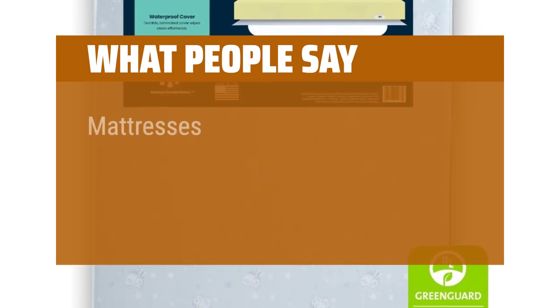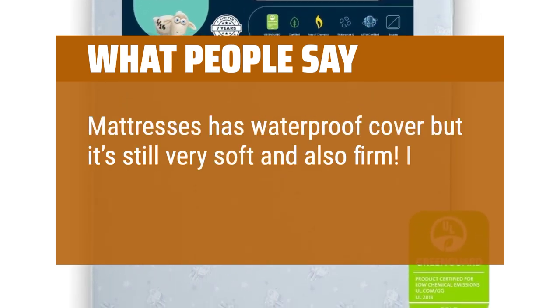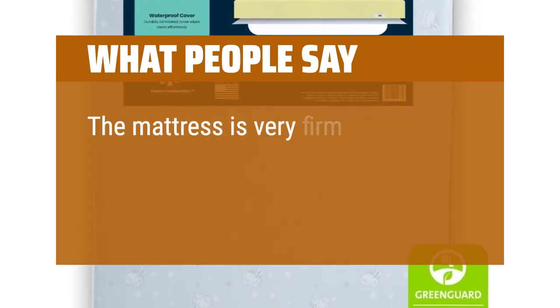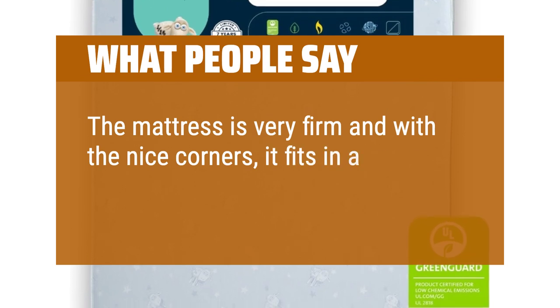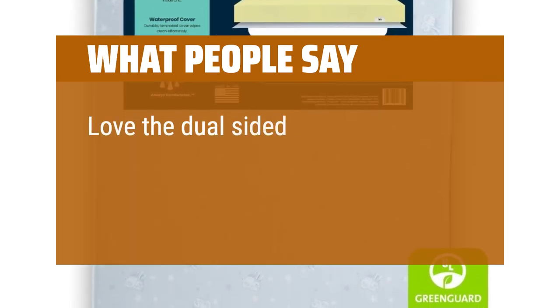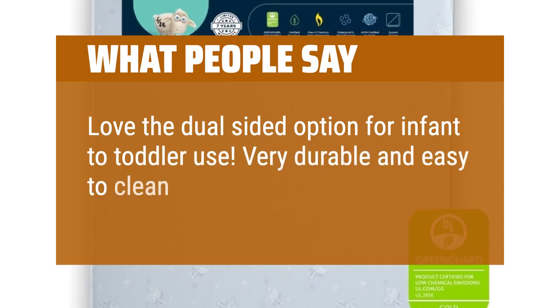What people say: The mattress has a waterproof cover but it's still very soft and also firm. I would definitely recommend. The mattress is very firm and with the nice corners, it fits in a typical crib like a glove. Love the dual-sided option for infant to toddler use. Very durable and easy to clean.